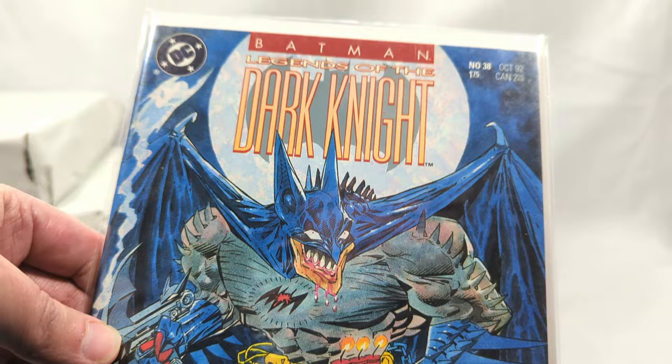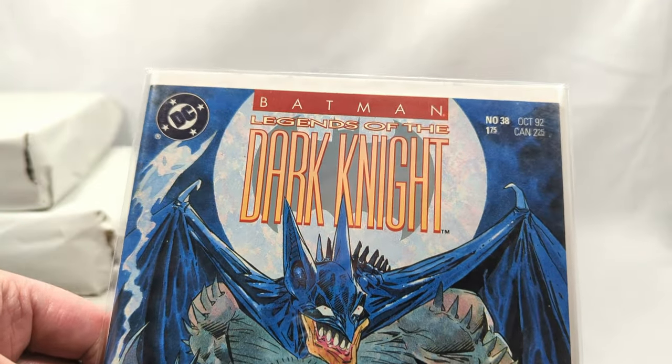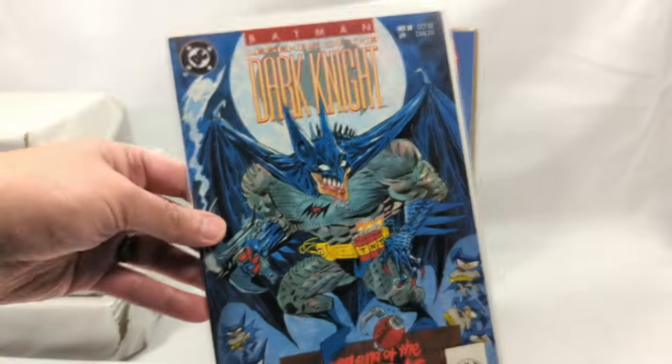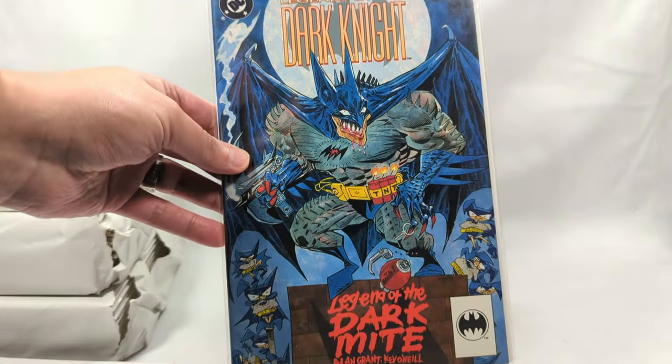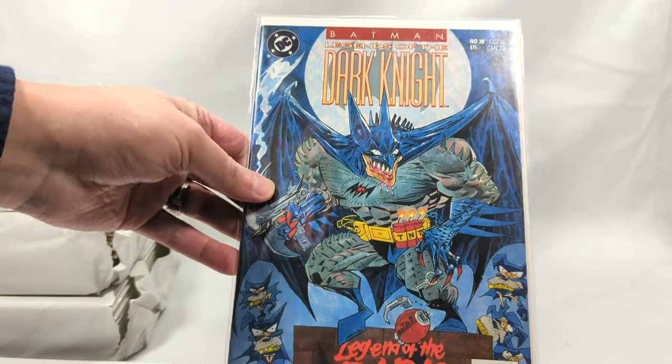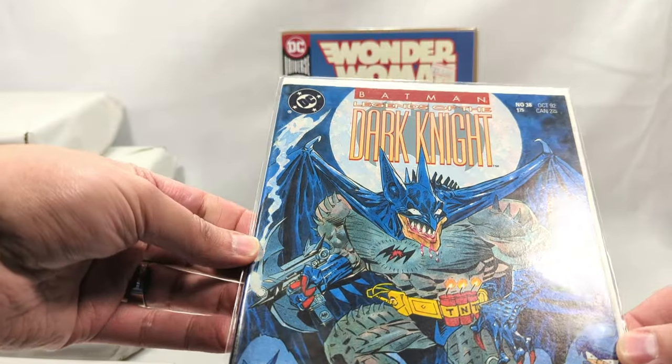The 90s were so much fun. A lot of people out there kind of razz on the 90s - how everything was over the top and kind of crazy. But then you got gems like this. The 90s were such a renaissance for comic books. It was so much fun.